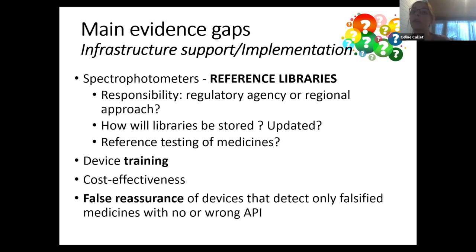There is also not much evidence on how much training is needed and whether it needs to be regular. Cost-effectiveness analyses are lacking, but Yoel Lubel will tell you more about the work being performed there. One key point is that for devices that are very accurate for falsified medicines but less so for substandard medicines, what is going to be the impact of a false reassurance of medicine quality in that context?